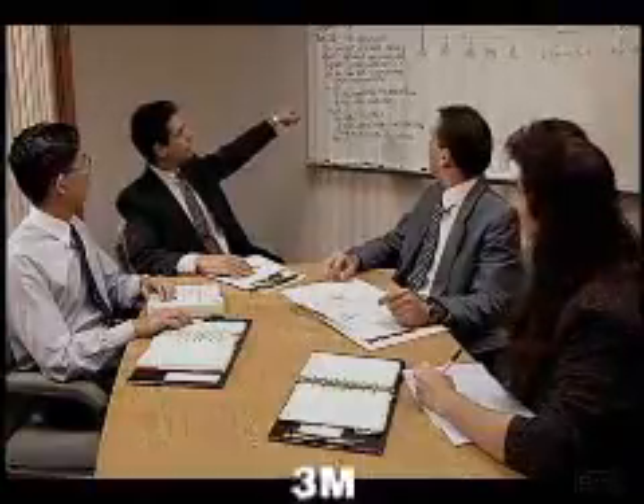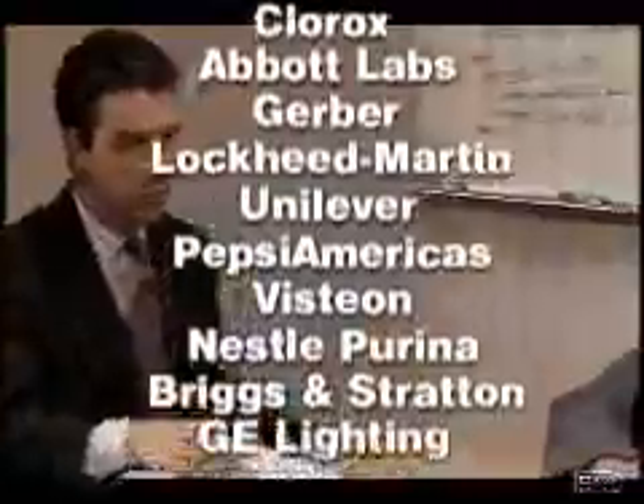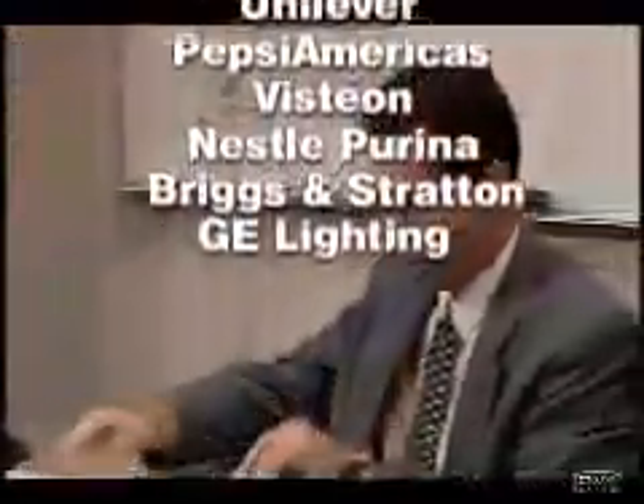Companies like 3M, Clorox, Abbott Labs, Gerber, and more than 5,000 other companies worldwide have seen a payback in as little as two months, and so can you.